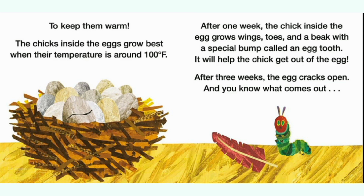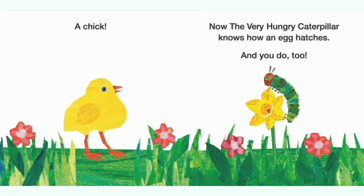To keep them warm. The chicks inside the eggs grow best when their temperature is around 100 degrees Fahrenheit. After one week, the chick inside the egg grows wings, toes, and a beak with a special bump called an egg tooth. It will help the chick get out of the egg. After three weeks, the egg cracks open and you know what comes out — a chick.